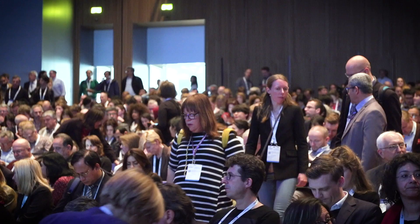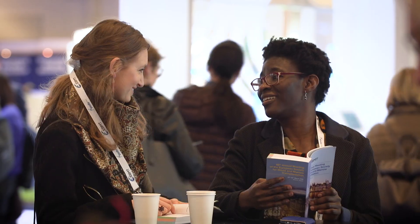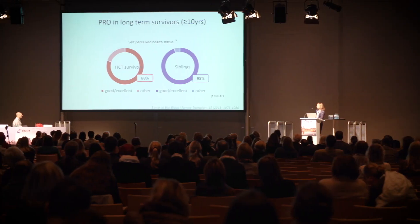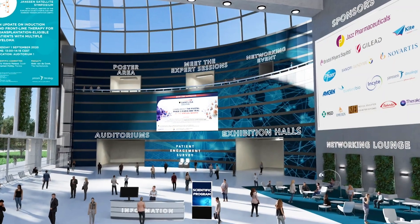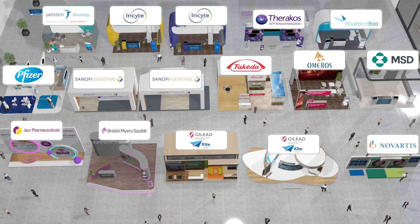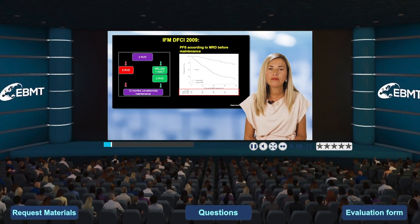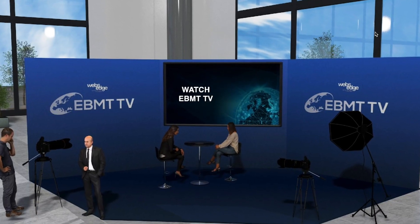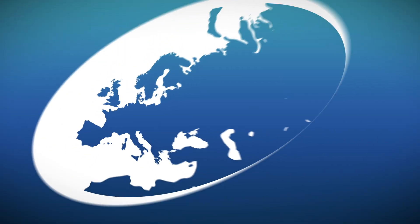The EBMT Annual Meeting brings together professionals working in all aspects of clinical bone marrow transplantation and cellular therapy. As we go virtual for the 46th Annual Meeting, EBMT presents an outstanding program to fit the digital format. And here to bring you the highlights, we're EBMT TV.